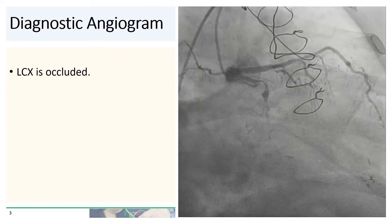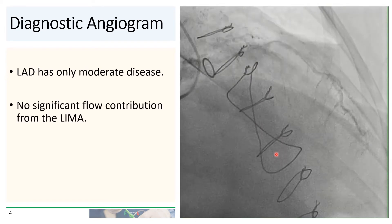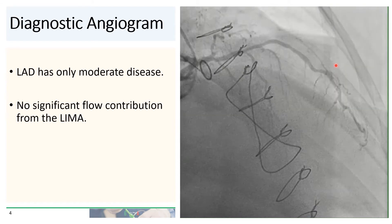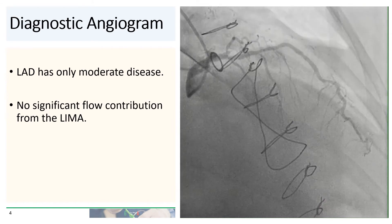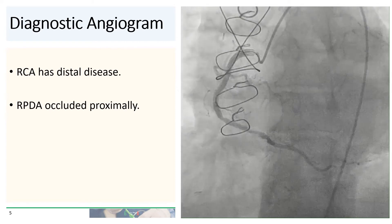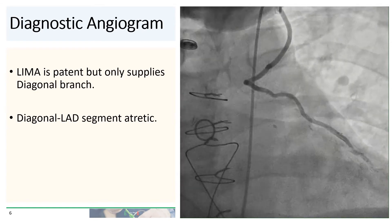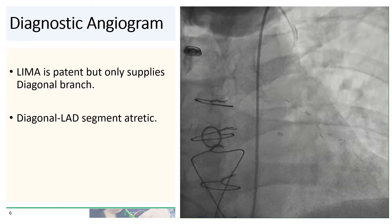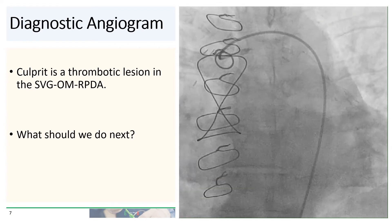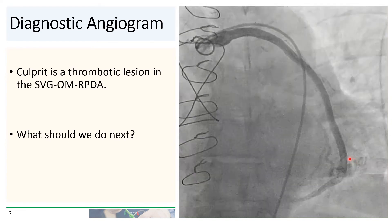On diagnostic angiogram, you can see that the circumflex is completely occluded. The LAD actually only has moderate disease. You don't really see much competitive flow from the LIMA — in fact, you actually see part of the LIMA here filling retrograde from the LAD. The RCA has some disease distally; you actually don't see the RPDA here — it is occluded proximally. The LIMA is patent but really only supplies the diagonal branch, and the diagonal-to-LAD segment is atretic. The culprit for the patient's inferior STEMI is this vein graft to the OM to the RPDA. You can see very clearly a highly thrombotic lesion in this very large vein graft right at the anastomosis of the vein graft to the OM.